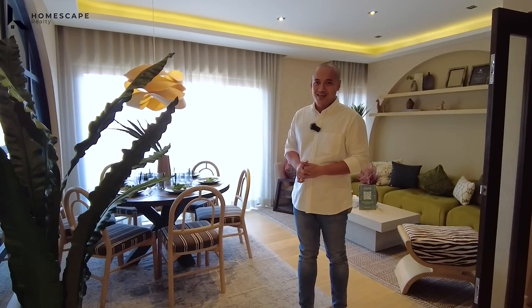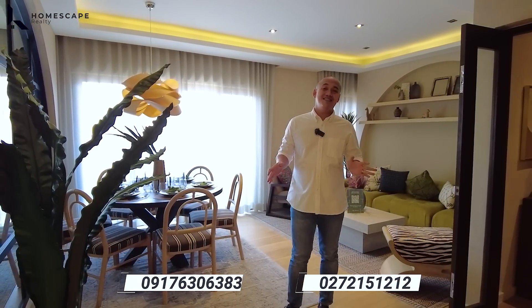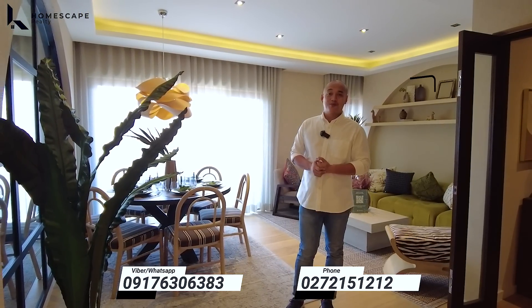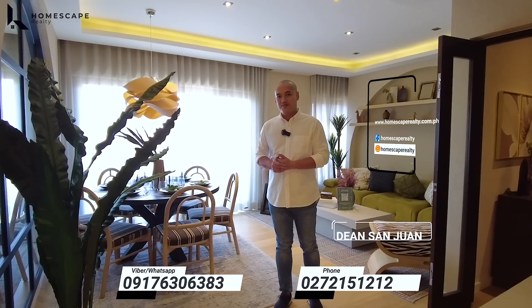That concludes our open house tour for today of this brand new 4-story townhouse located here in Cubao, Quezon City. If you think this is the right home for you, you may contact us anytime at the numbers listed below the screen. For more details, visit our social media accounts and our website. Again, my name is Dean of Homescape Realty — your guide to your real estate needs. Thank you and see you next week.